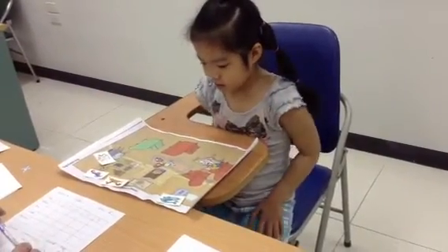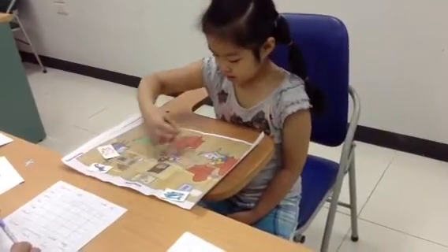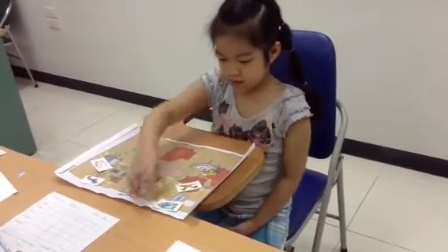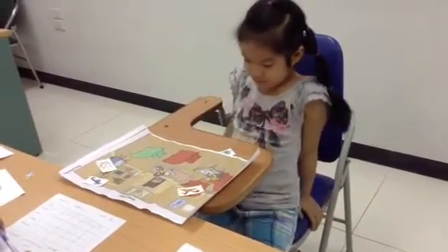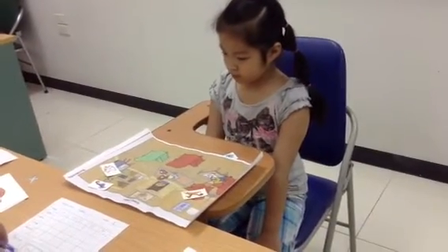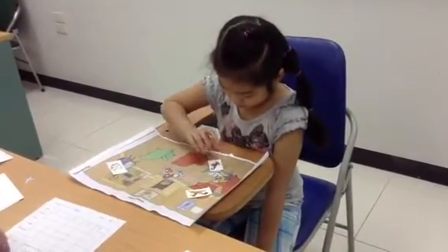And the horse on the red chair. Good. And the fish under the picture. Under the picture. Good. And the bird — the bird under the table. Very good.